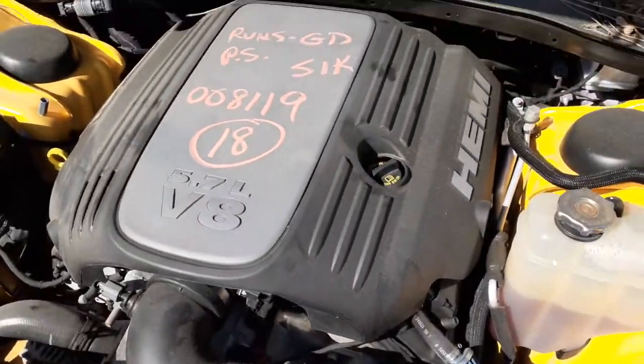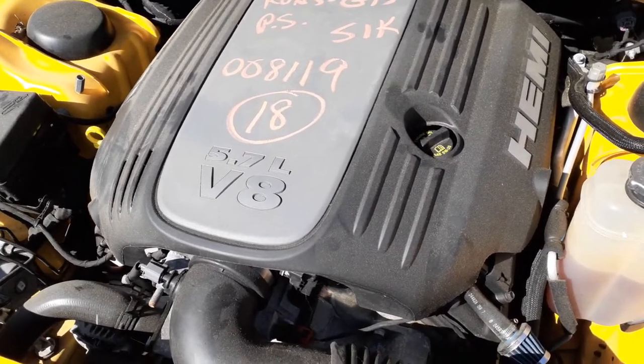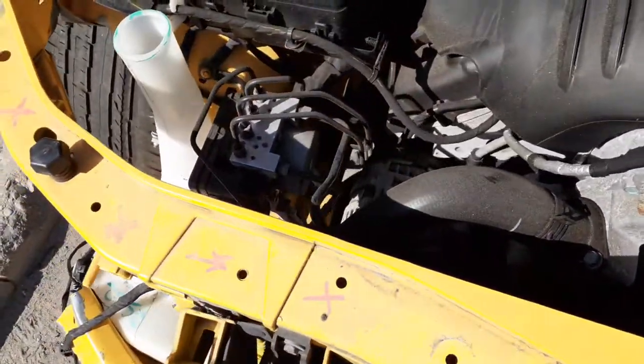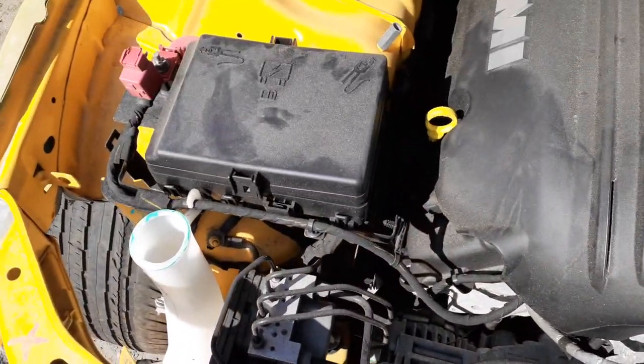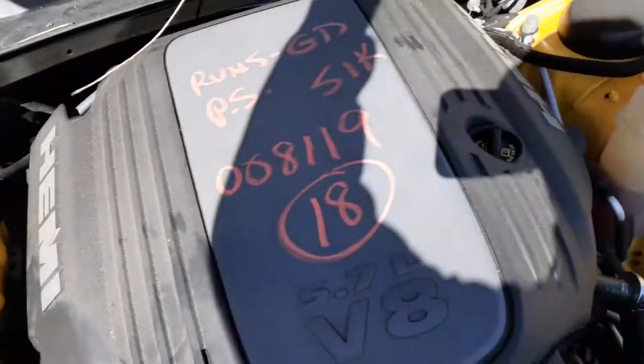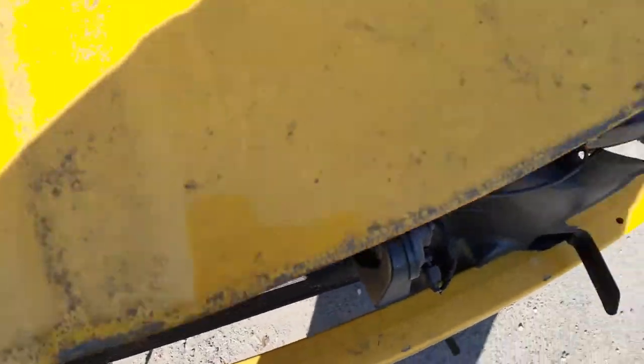Let's get a look under the hood at this 51,000-mile Hemi motor. It's got an aftermarket air cleaner which I didn't include. Radiator bottle — washer bottle is no good. You've got ABS, fuse box — everything else is there. This motor runs real, real nice. You've got radiator, condenser, fans, and hood hinges.